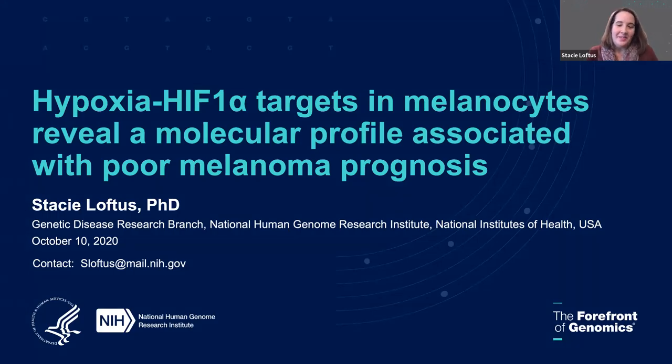Welcome. My name is Stacey Loftus. I'm a staff scientist in the Genetic Disease Research Branch. I'm very thankful to be able to present this work today — work that we've done to identify hypoxia and hypoxia-inducible factor one alpha targets and how we've used this information to identify a molecular profile associated with poor melanoma prognosis.